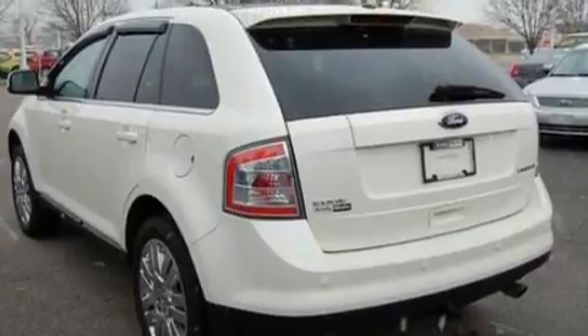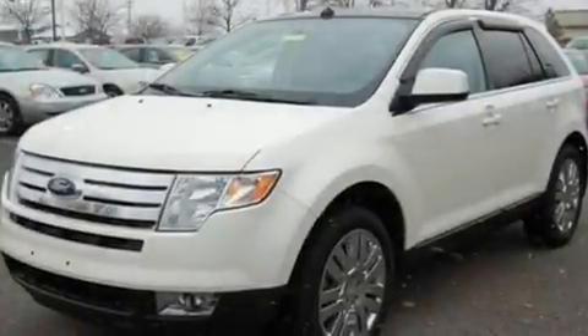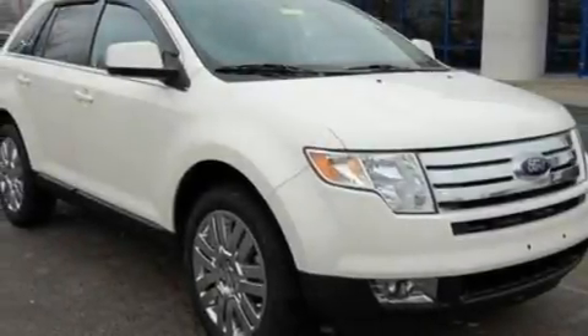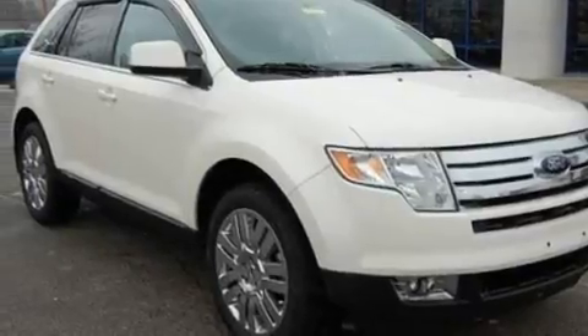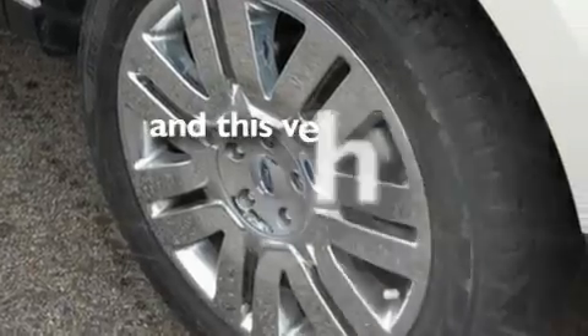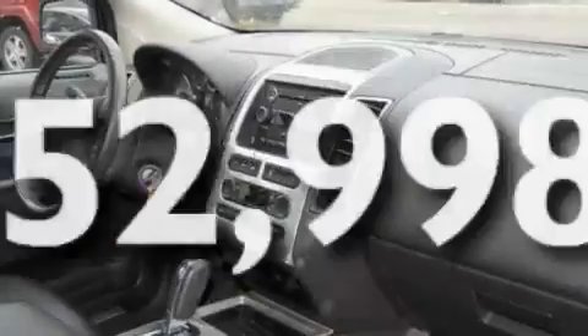Its top features include a power sunroof, heated front seats, cruise control, nine strategically placed speakers, a leather interior, a four-wheel independent suspension, 18-inch wheels, a low tire pressure indicator, air conditioning with automatic climate control, and this vehicle has fewer than 53,000 miles on the odometer.